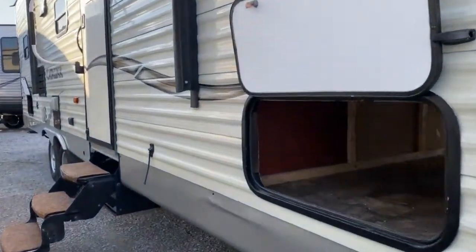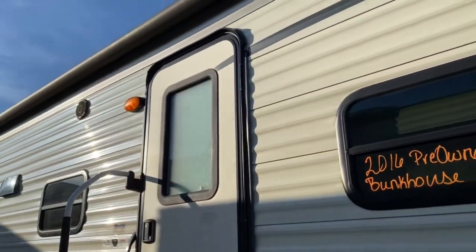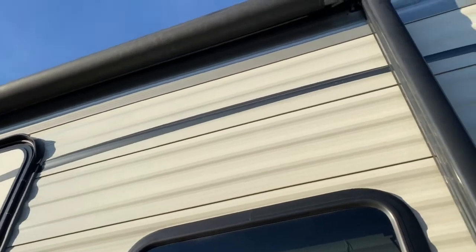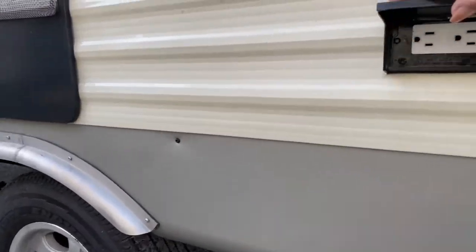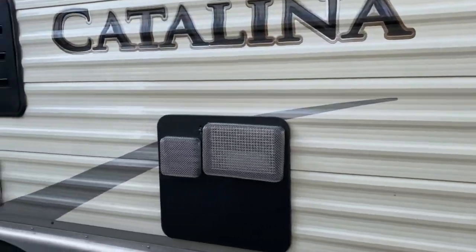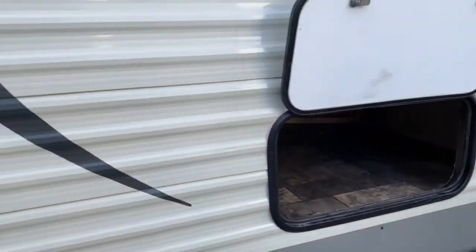We'll go ahead and start off right here on the front of the unit. As you can see, you get a large pass-through storage space. It does have a large lighted and power awning. You do have cable and satellite hookups out here, and an outlet right here on this side. Back here you do have a large storage space, so if the front storage isn't enough, you've got more back there.